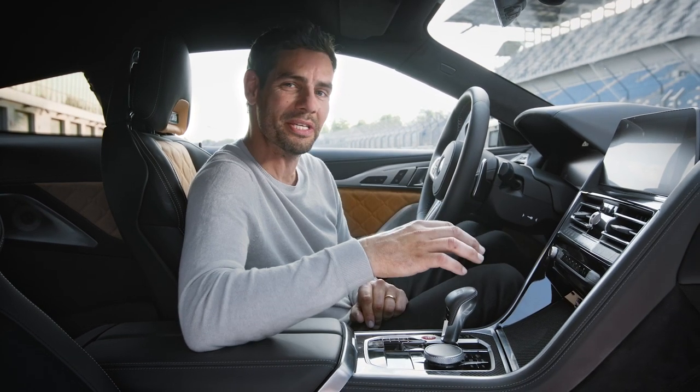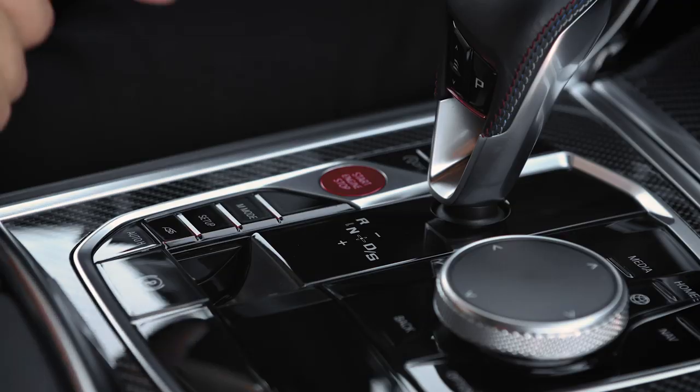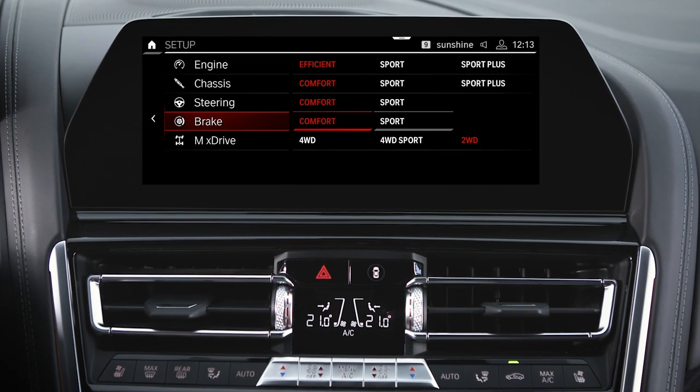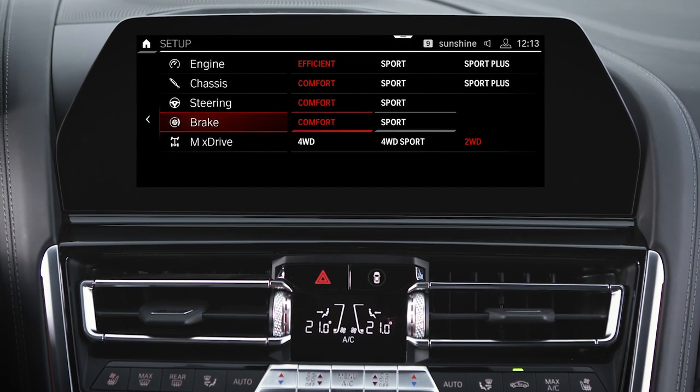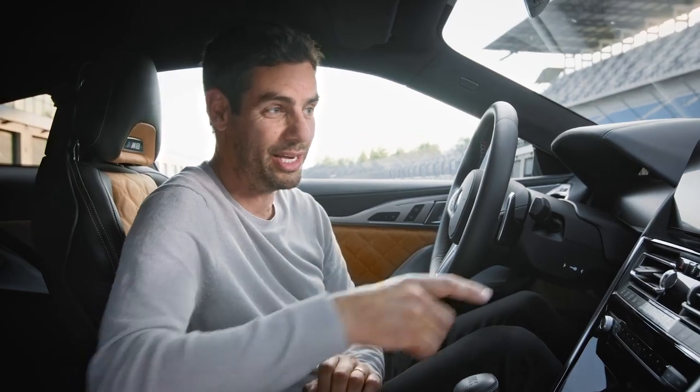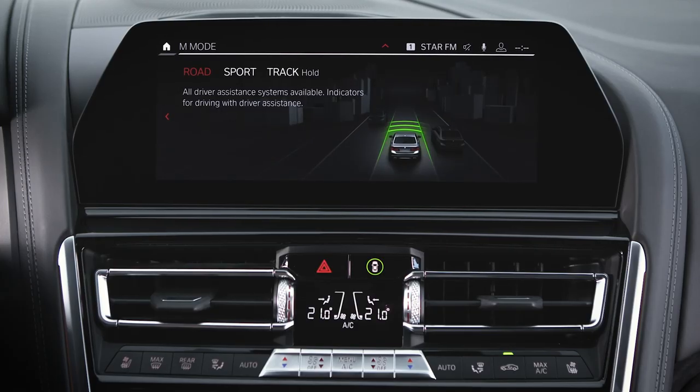To emphasize more intuitive handling, those buttons have been replaced by a setup button that opens up a new menu in the central information display. From there you can easily define your own desired setup depending on personal preference. Right above the setup button is the new M mode button — by pressing it, you can easily change between the driving modes: road, sports, and track, shown on the central information display.